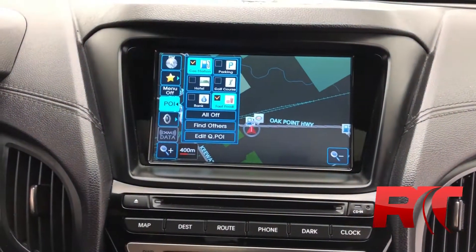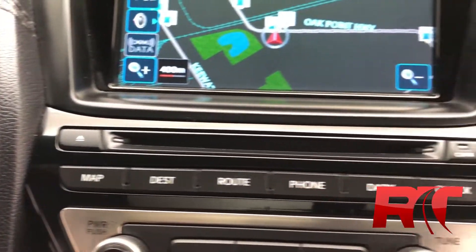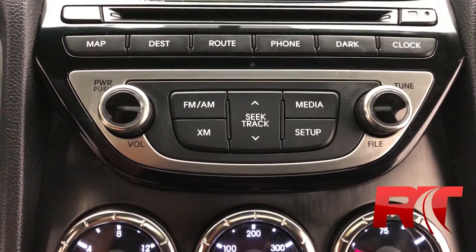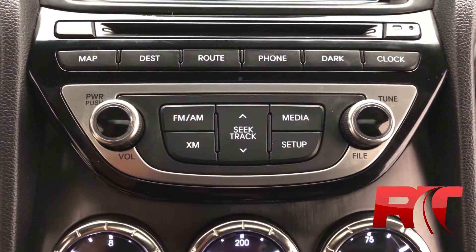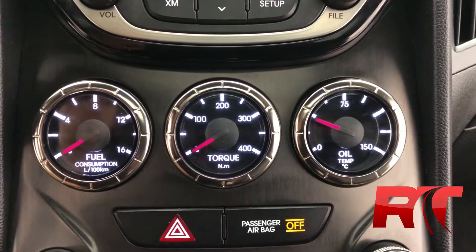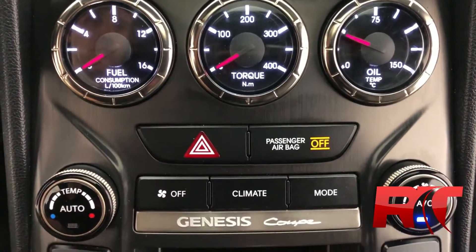Moving on to the center console, starting off with the satellite navigation. Moving on into that CD player. A lot of bells and whistles when it comes to this Hyundai Genesis — they did a fantastic job designing this car. AM, FM radio, XM satellite radio. Media setup is very simple and intuitive as well. Moving on down to the classic gauges that monitor your fuel consumption, torque, and oil temperature. That's a wonderful touch Hyundai put into this Genesis.